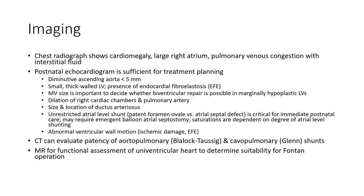The presence of endocardial fibroelastosis is noted. Mitral valve size is important to decide whether biventricular repair is possible with a marginal hypoplastic left ventricle. Pulmonary artery size and location of the ductus arteriosus are also assessed. Unrestricted atrial communication is critical for immediate postnatal care and may require atrial septostomy.